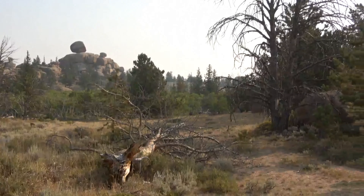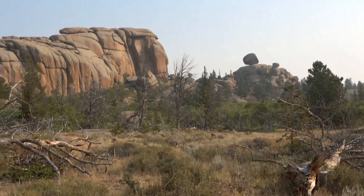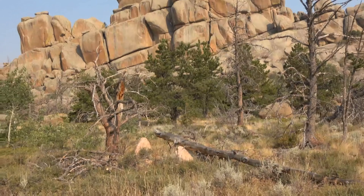Hello everybody. In this video I am up in the Medicine Bow National Forest by Laramie, Wyoming. Let's see what we can find.